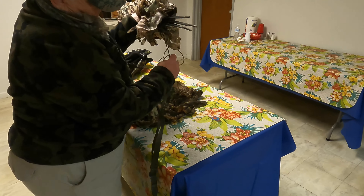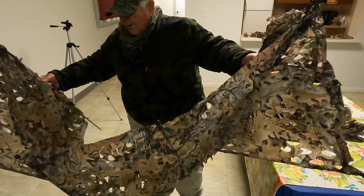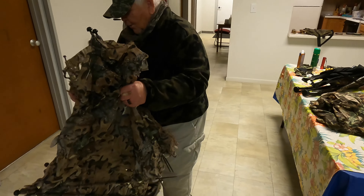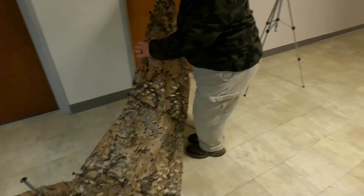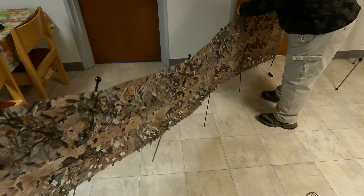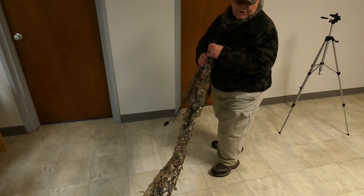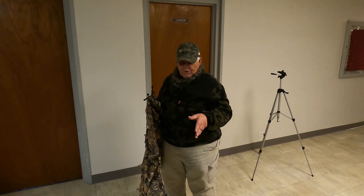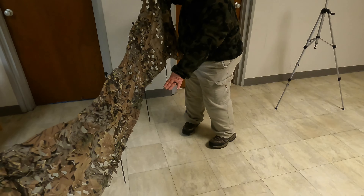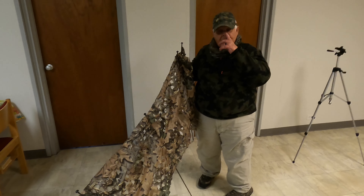They make an umbrella that attaches to it too, for those rainy days when you don't have a blind up. I like this invention right here — it doesn't weigh anything. It's like a live feather. Less than half a pound, if that.